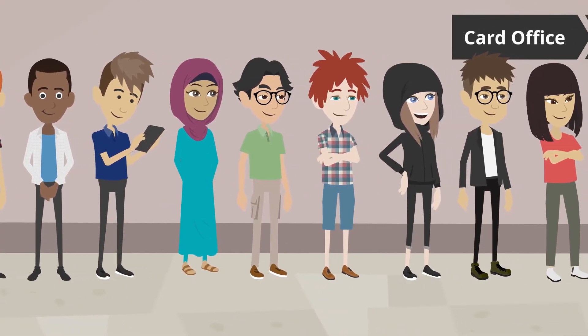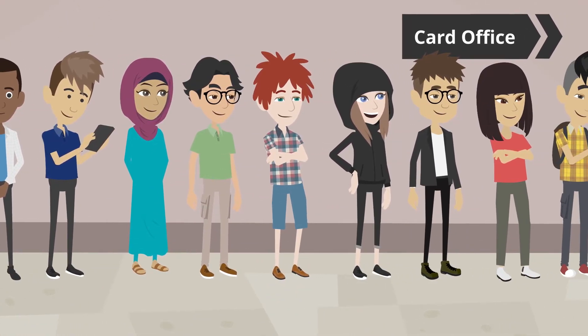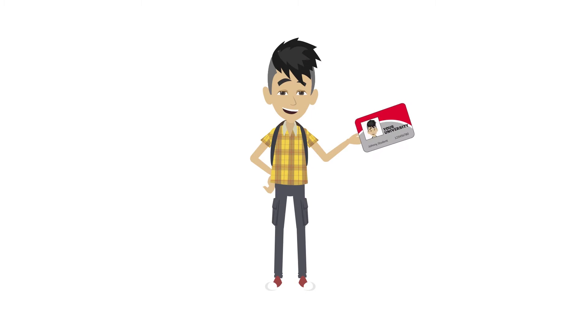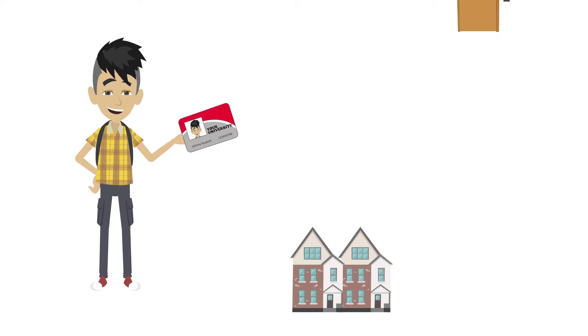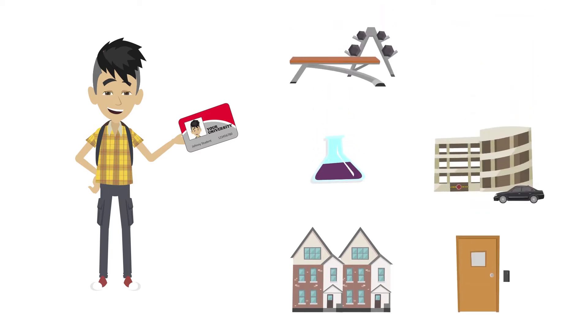Say, for example, it's orientation and thousands of students are descending upon campus. Once they receive their campus IDs, they expect to gain immediate access to places like residence halls, classrooms, labs, parking lots, recreational facilities, and more.